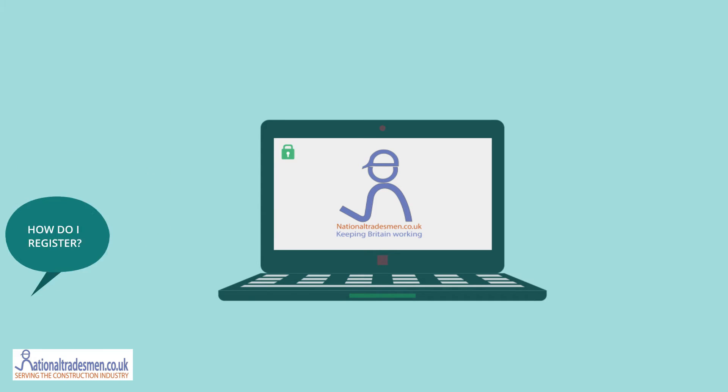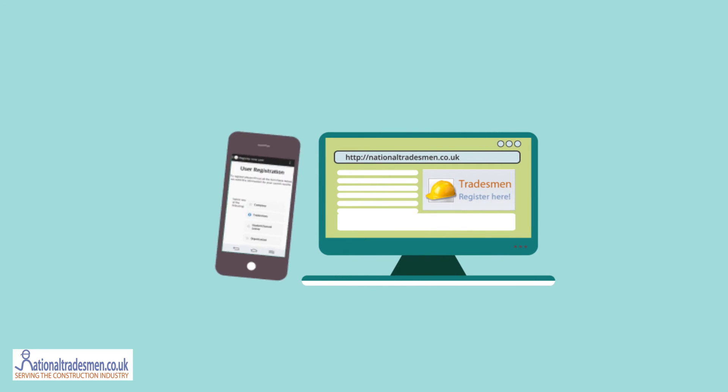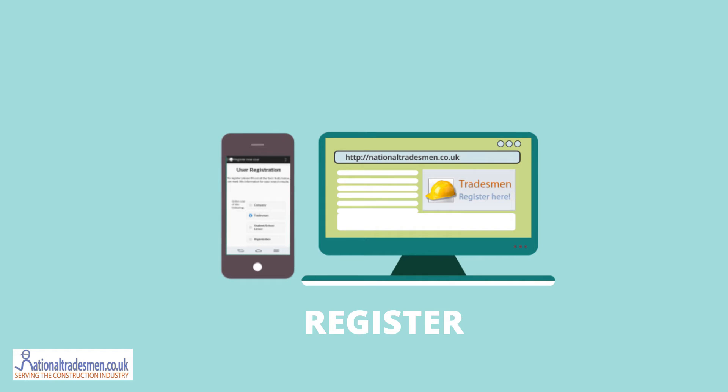So how do I register? Either visit the website or mobile site at nationaltradesman.co.uk or use your smartphone to search for National Tradesman and install the app and register through there.